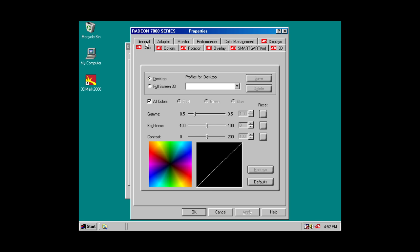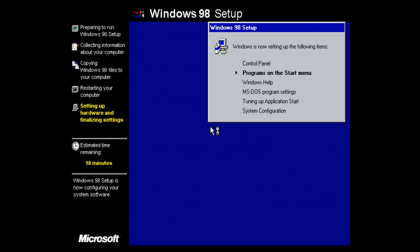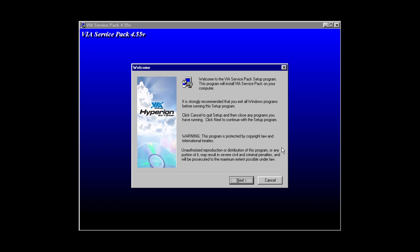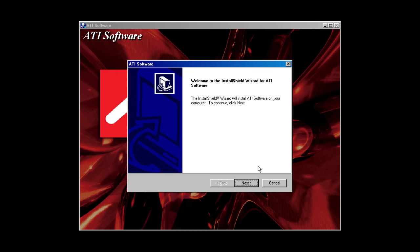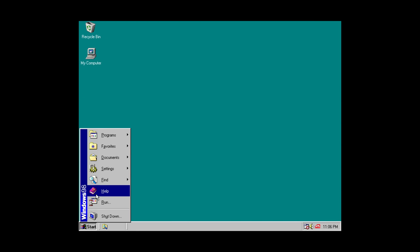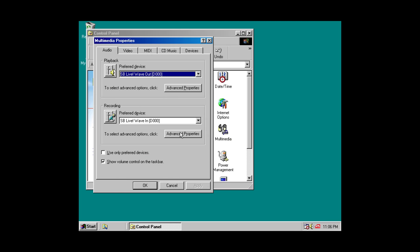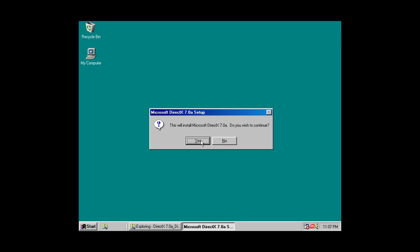I'm also testing a different open source video editor and all the footage is integer scaled — best to watch it on a large TV at 4K. In terms of software we have Windows 98 SE, the VIA 4.55 chipset drivers, ATI 6.2 graphics card drivers, Audi G2 ZS sound drivers which work really well with the Sound Blaster Live, and finally DirectX 7.